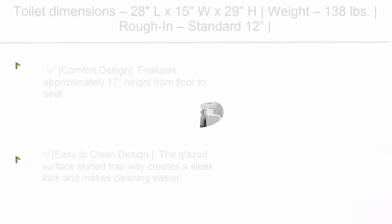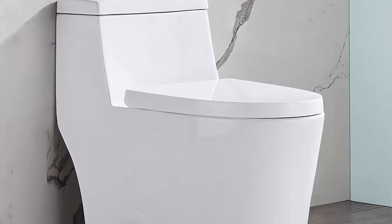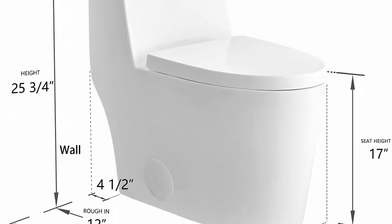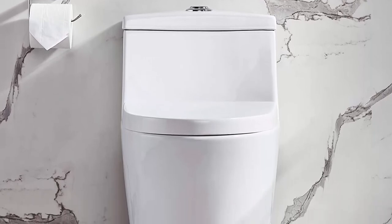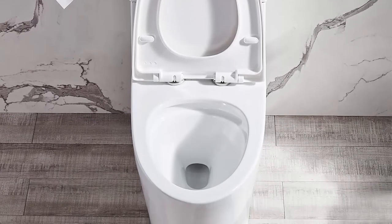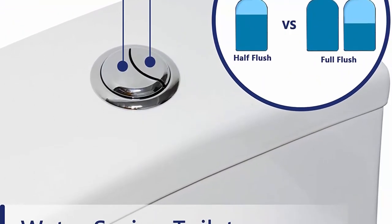Top 7: Deer Valley DV-1F52636 Modern Comfort Height Dual Flush Elongated One Piece Toilet with Soft Closing Seat, High Efficiency, Luxury White. Approximately 17 inches height from floor to seat — chair height seating makes visiting the toilet more comfortable with less straining sitting or standing up, ideal for tall adults, the elderly, and the disabled. Easy to clean glazed surface skirted trapway with no corners or grooves. Fully glazed flush system with highly efficient dual flush — super quiet and powerful, no clogs, no leaks, no problem.